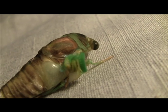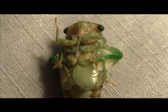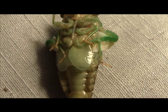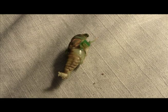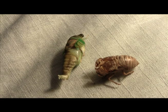This cicada's eyes are adjusting to the light it is seeing for the first time. Cicadas do not bite or sting. Like other hemiptera, they have mouth parts for piercing and sucking sap from plants. Notice how the wings are stuck to the bottom of the thorax. Now the cicada wiggles in its new exoskeleton to loosen up its legs and free its wings to full extension.